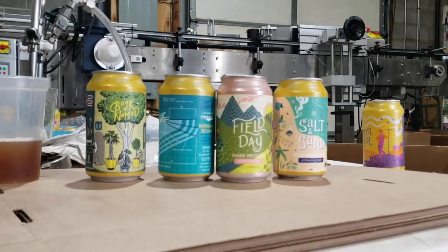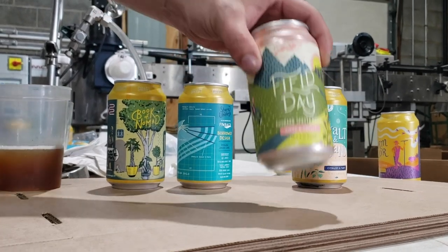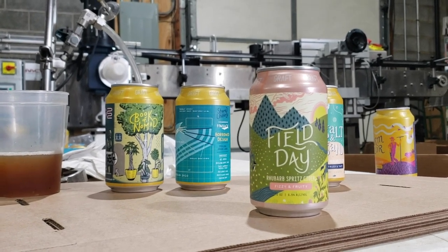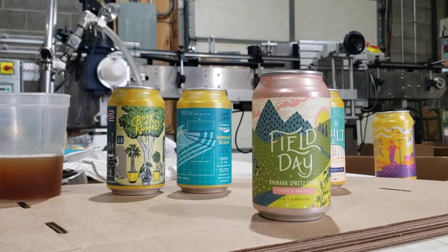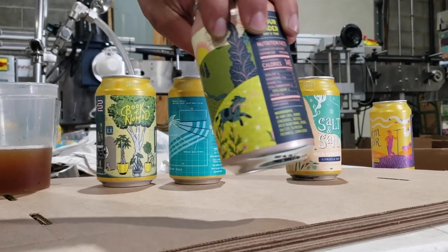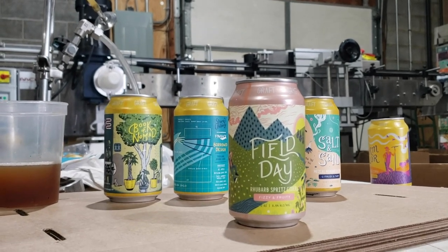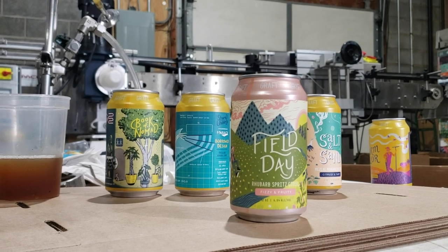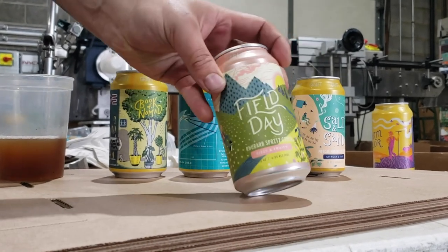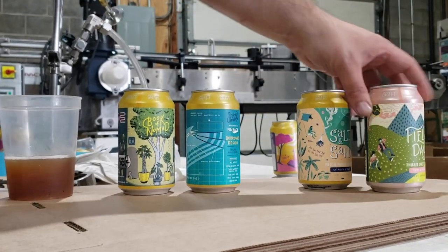These are the four different ciders we're focusing on, and this is also a good way for those who don't know us to learn about our ciders. Let's start with Field Day — one of our newest. It is a rhubarb spritz cider: high carbonation, a rose color, using rhubarb fruit in a way we haven't before. It's got one gram of sugar, 145 calories, and also uses a blend of dried blood orange, rooibos, and rhubarb juice to give it a light sweetness. Really delicious and super refreshing for these hot summer days.